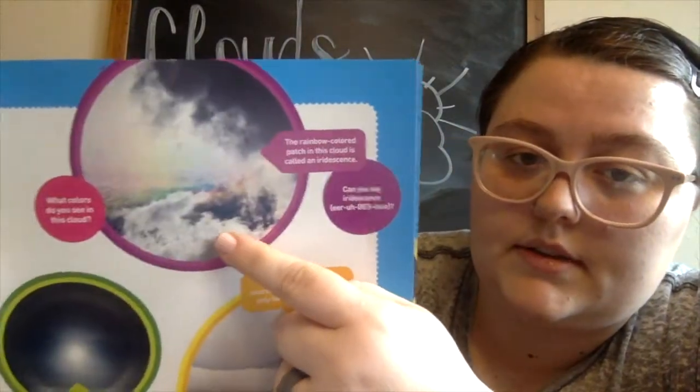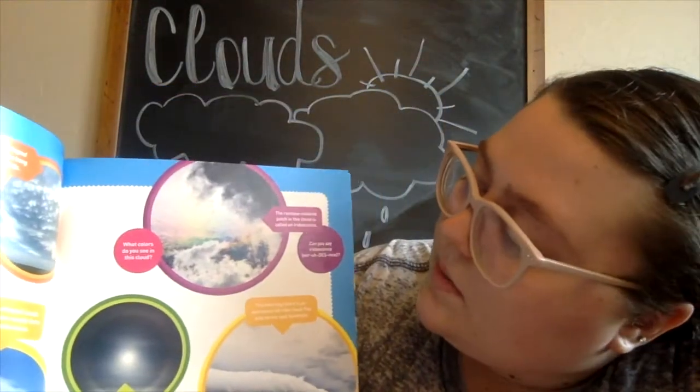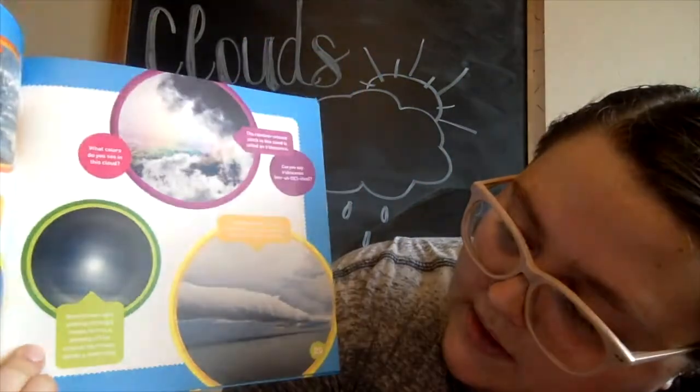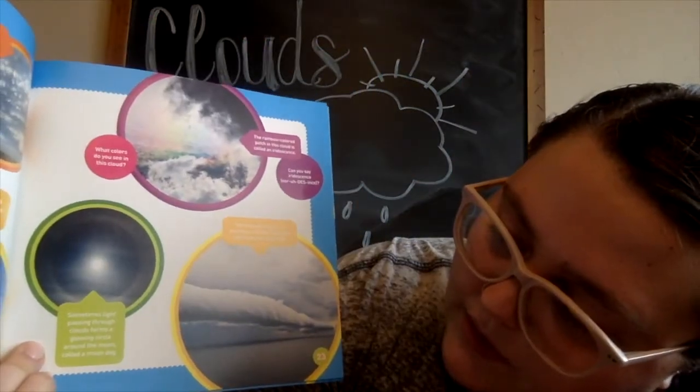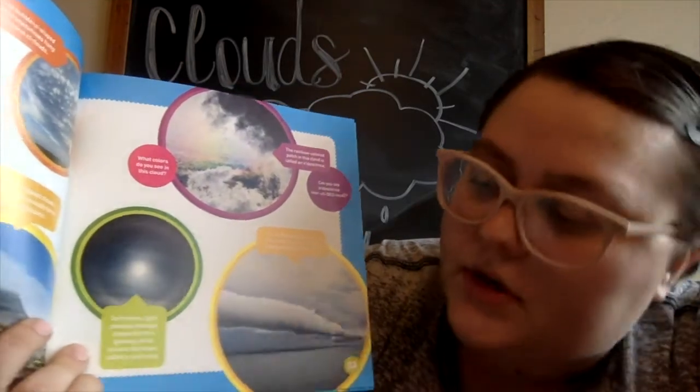What colors do you see in this cloud? I see a lot of colors, guys — can you see all those colors? The rainbow-colored patch in this cloud is called an iridescence. Can you say iridescence? Sometimes light passing through clouds forms a glowing circle around the moon called a moon dog.